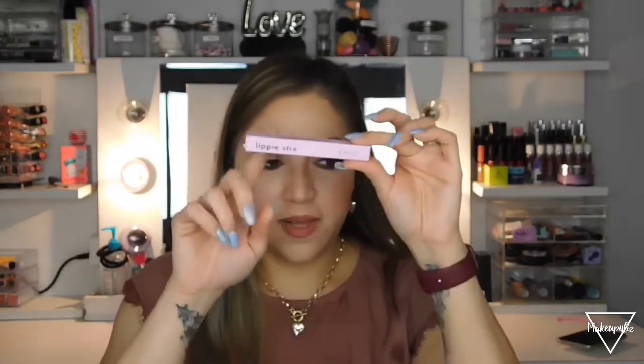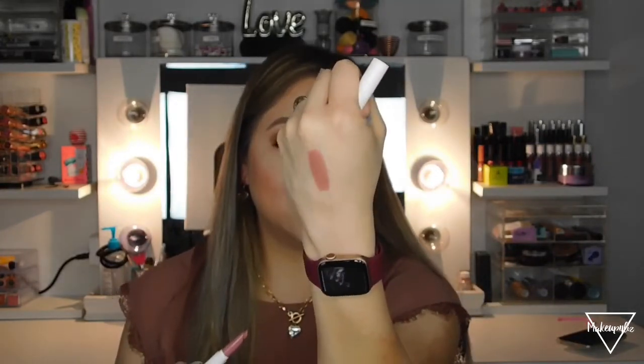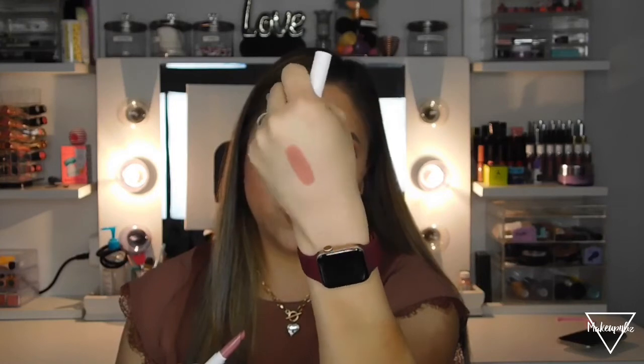I also got a ColourPop lipstick in the shade 'Oh Snap.' It's listed as a matte shade but let me swatch it — it has a purpley undertone but it's also a nude shade and it looks so pretty. It actually has a little bit of a sheen to it, so it doesn't really read as fully matte to me.